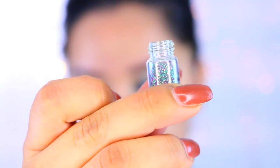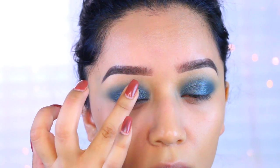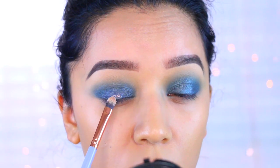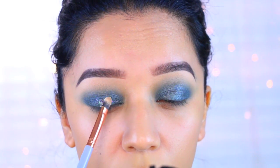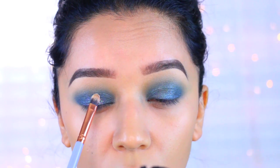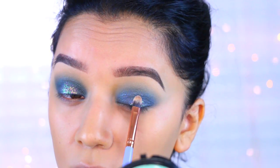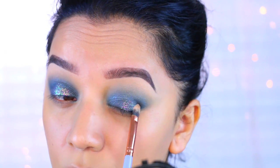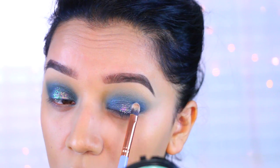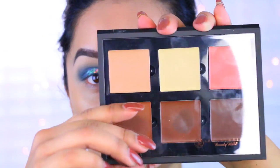Now I'm going to take some glitter. This is called Peacock by Glitter Injections. I'm applying my ELF Glitter Primer and pressing it onto the center of the lid. I'm not going to go too crazy with this — I just wanted a pop of glitter on there, so I added it to really the center of my eyes. I think it looks really pretty with this color. It has some purple in it, as you can see.